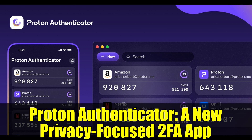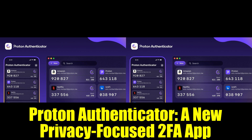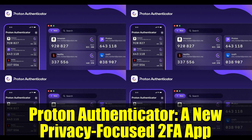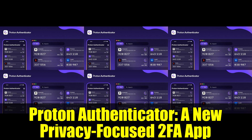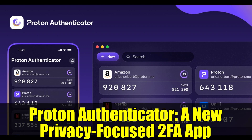Proton Authenticator is a new privacy-focused 2FA app. Unlike many 2FA apps, Proton's solution is open-source and supports syncing your authentication codes across multiple devices, all while ensuring your data remains secure with end-to-end encryption. You might wonder: doesn't Proton already offer 2FA within its password manager? Yes, but the company insists that using Proton Authenticator separately adds an extra layer of security by generating verification codes independently from your password manager.